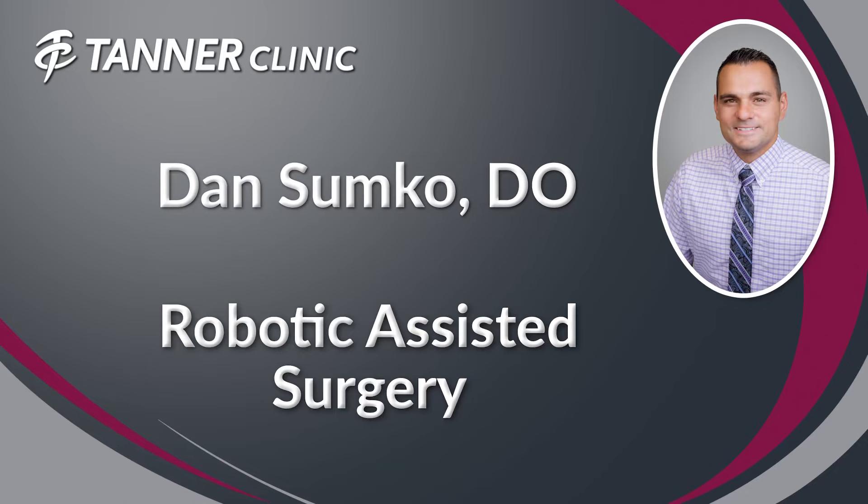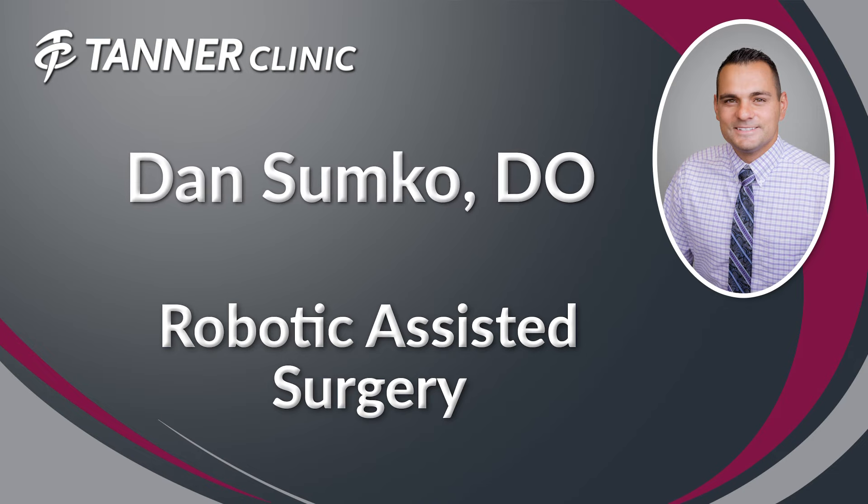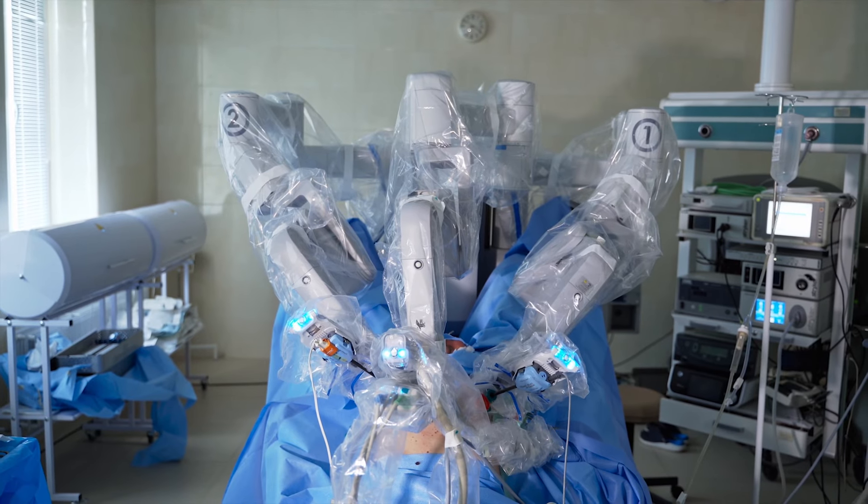Dan Sumpco here with Tanner Clinic talking about robotic assisted surgery today. A lot of patients ask me, does the robot do the whole surgery? They seem very uncomfortable with that idea. The answer is no. Robotic assisted surgery is basically a robotic arm that allows for assistance during the surgery to help with making the bone cuts or resection or reaming of the acetabulum.